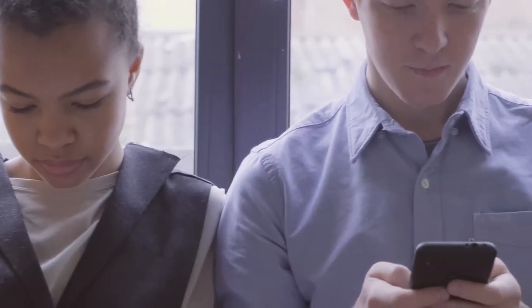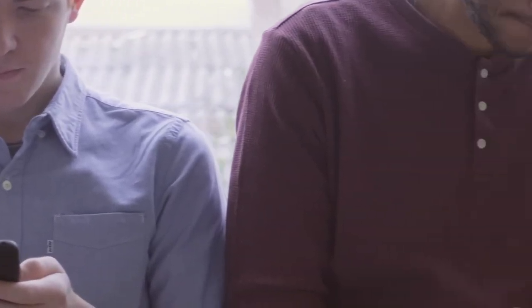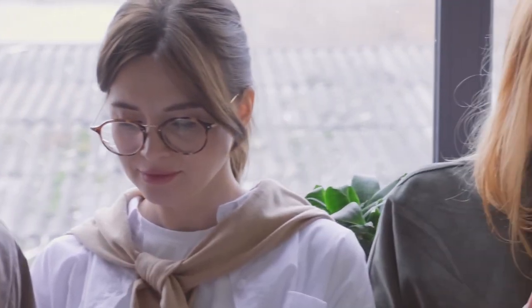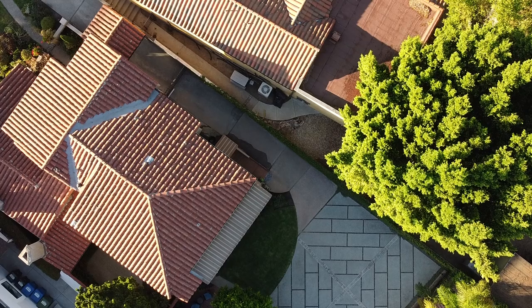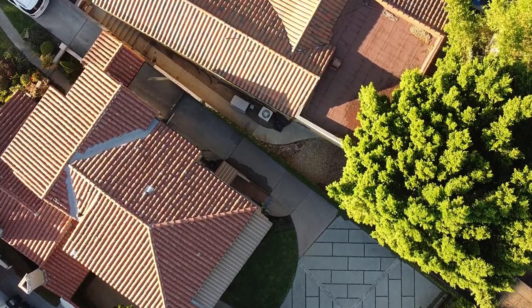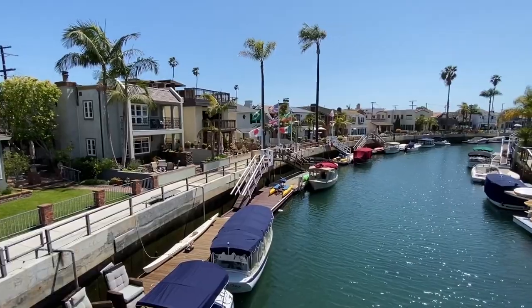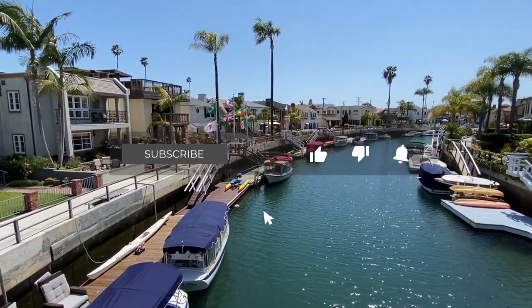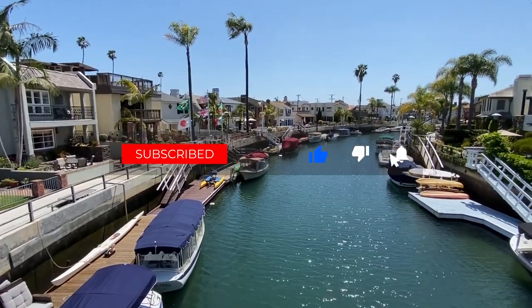And there you have it — the top 10 things to do in Bakersfield, California. If you've experienced any of these attractions or plan to try the Mobile Scavenger Hunt, let us know in the comments below. Don't forget to give this video a thumbs up, subscribe, and hit that notification bell for more travel tips and adventures. Until next time, keep exploring, keep adventuring, and stay bossy, travel bosses.